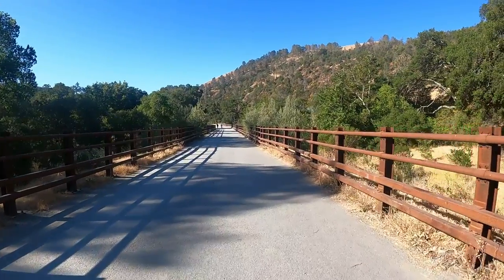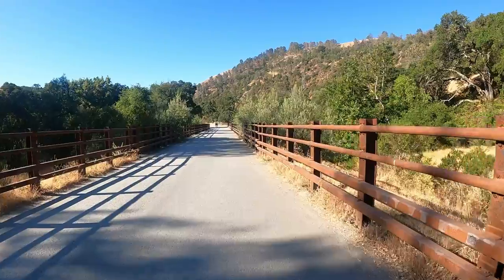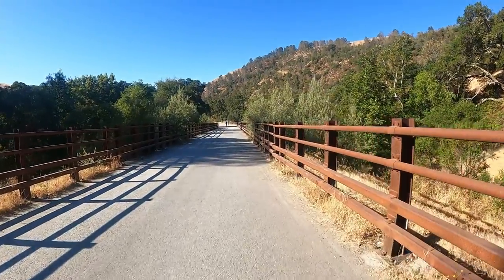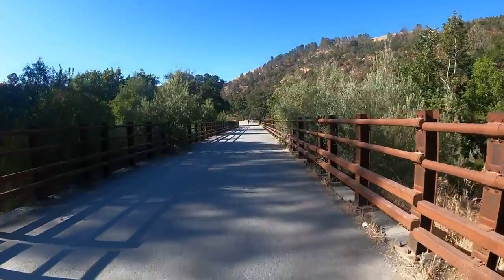I heard it gets really hot here today. Reviews I've read of this trail say there's not a whole lot of shade, so I got here first thing in the morning. But let's check it out.